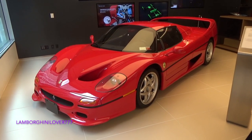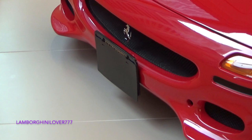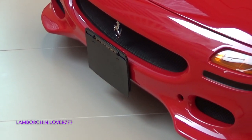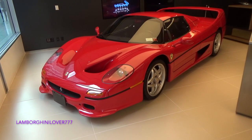F50 is so cool, awesome. It's a customer car, but that is a regular New York plate, but that is sick.